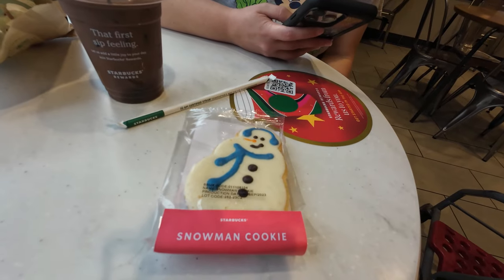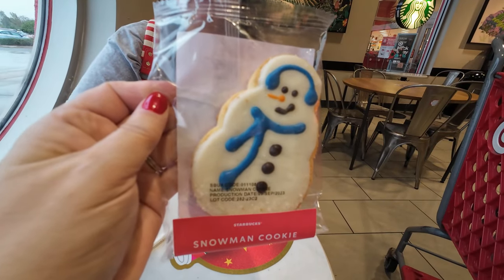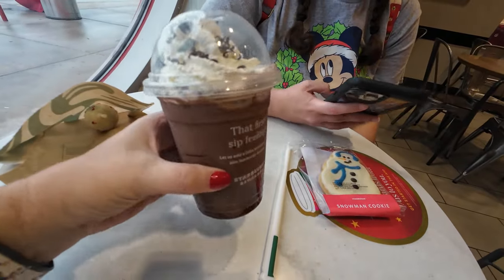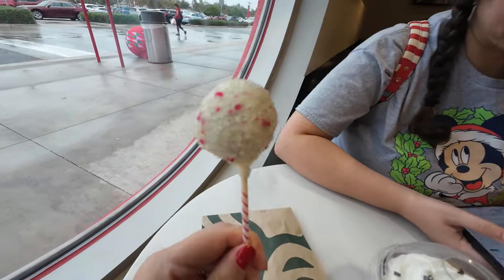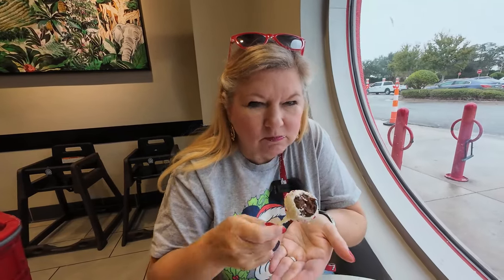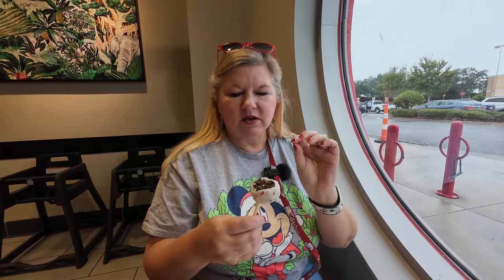We're having our little Starbucks break. Haley got one of their drinks, and these snowman cookies are amazing if you've never had them — so good. I got an iced peppermint mocha, and this is a special holiday treat: a peppermint cake pop. Let's see how this is. It's one of the best things I've ever had — it's chocolate cake with just a hint of mint. This is perfection, 10 out of 10.